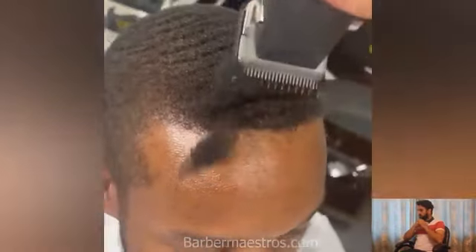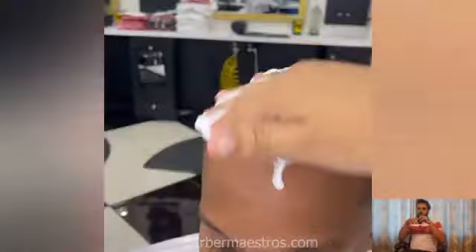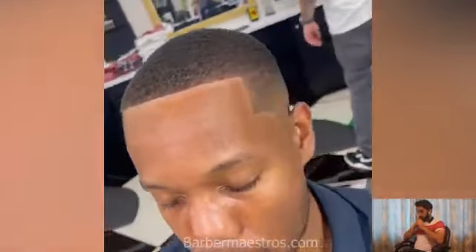Wow, what a beautiful haircut transformation! All of the popular haircuts — like taper fade, skin fade, dreadlocks, mid fade, flat top, and many more — are all included in this video. You should watch this video till the end. I hope you will find the latest haircut styles here.